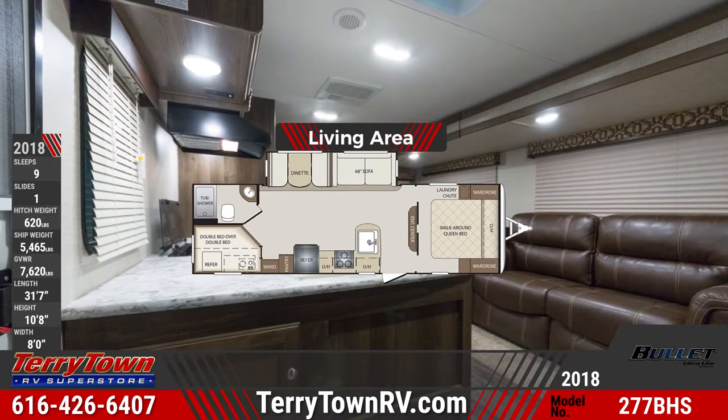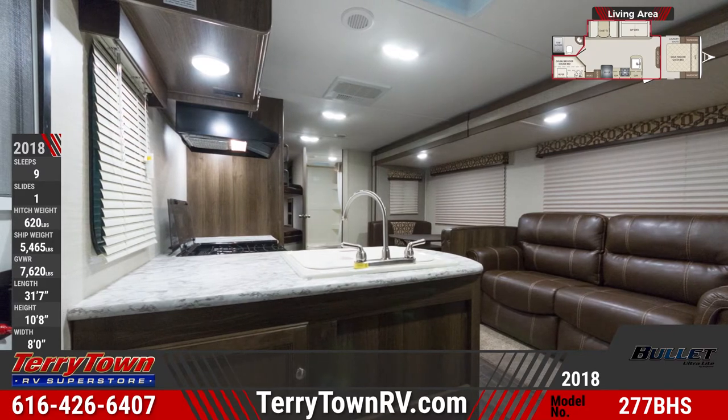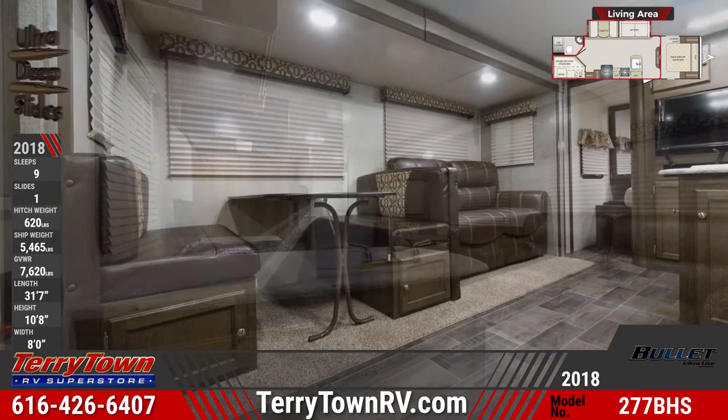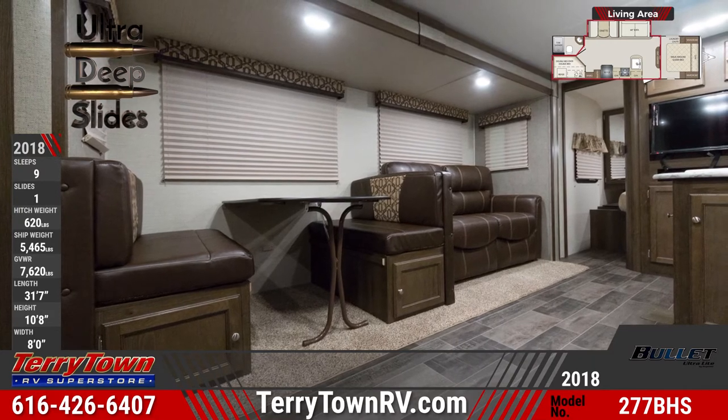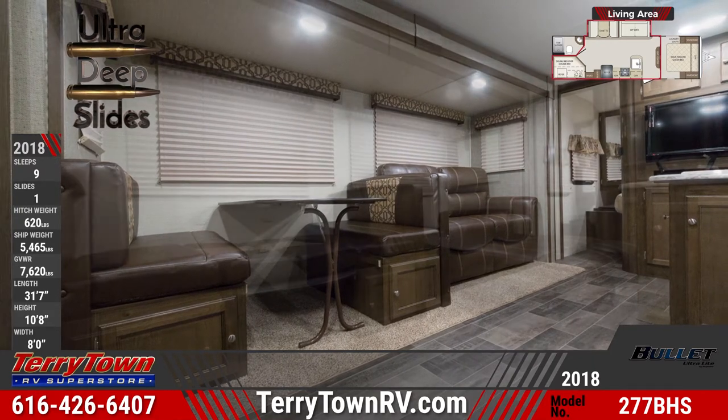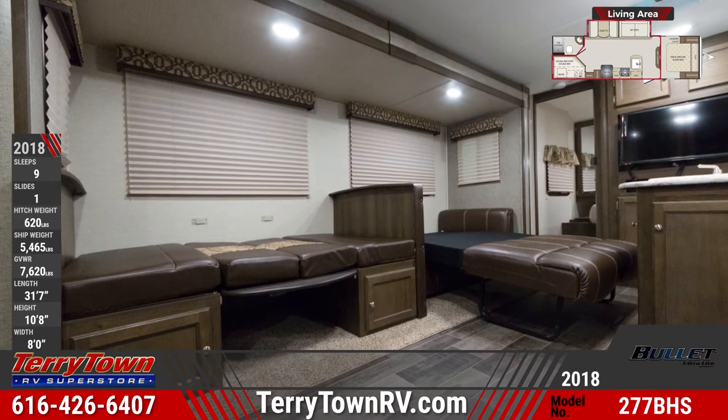Both the sofa and dinette fold flat for extra sleeping accommodations in the living area, which is lit by LEDs throughout. The entertainment center is outfitted with a 32 inch LCD TV and a Bluetooth stereo that has auxiliary and iPod inputs.